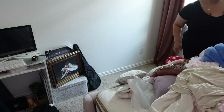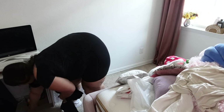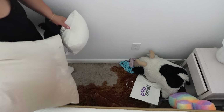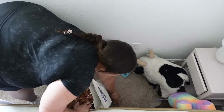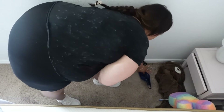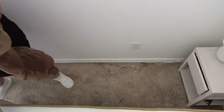One tip I do is I grab my trash bag so I don't have to be going back and forth out of the room. I grab it, put all the garbage in first, then I start with clothes, toys, stuffed animals, and trying to organize her space. And then we're going to get everything clean and dusted down.